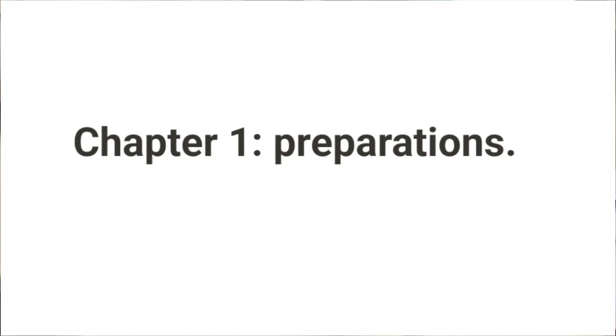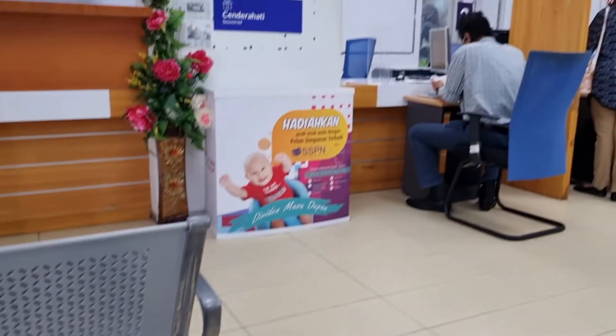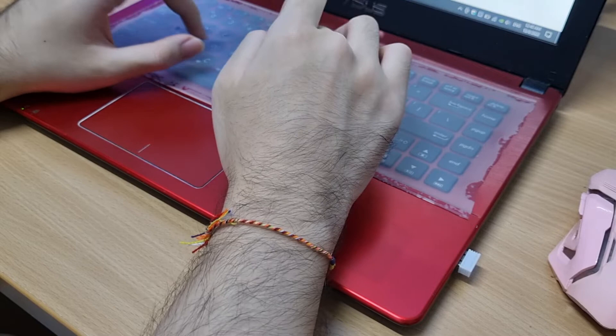Chapter 1: Preparation. At first, I didn't know what to do for the application, so I went to the PTPTN office and asked the people there what to do. First, you'll need to create a bank account based on your university's panel bank. You can check which bank at the website I just mentioned.